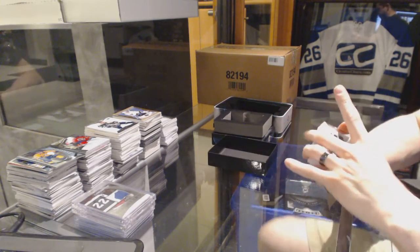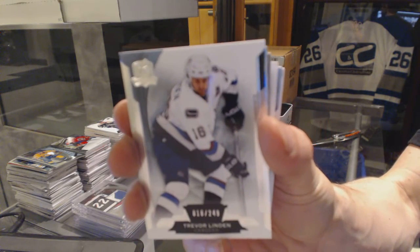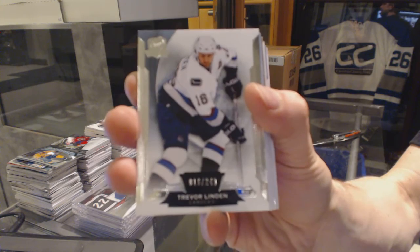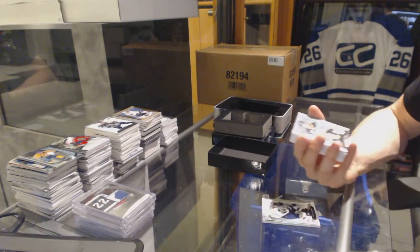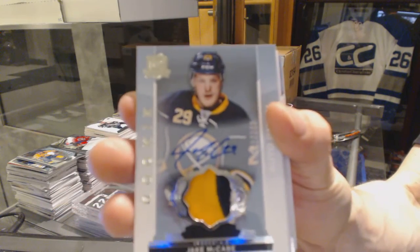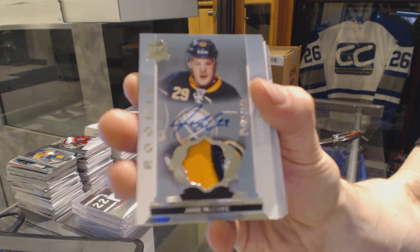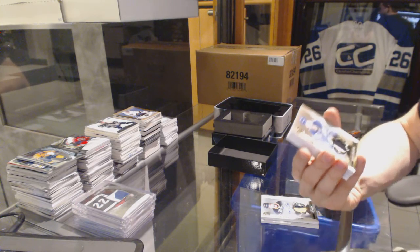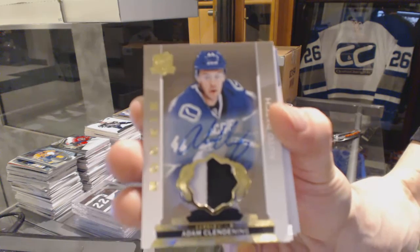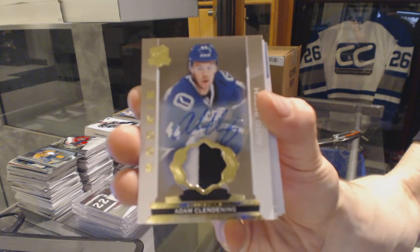Base card, number 16 of 249 for the Vancouver Canucks, Trevor Linden. We've got a two-color rookie patch auto, number 249 for the Buffalo Sabres, Jake McCabe. Two-color rookie patch auto gold, number 3 of 10 for the Vancouver Canucks, Adam Clendenning.